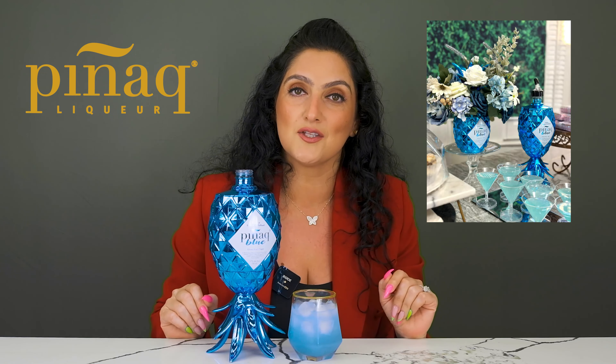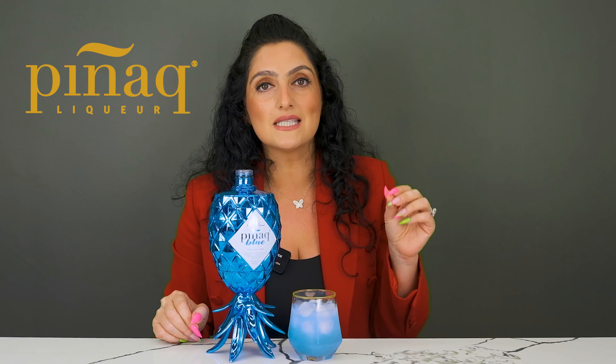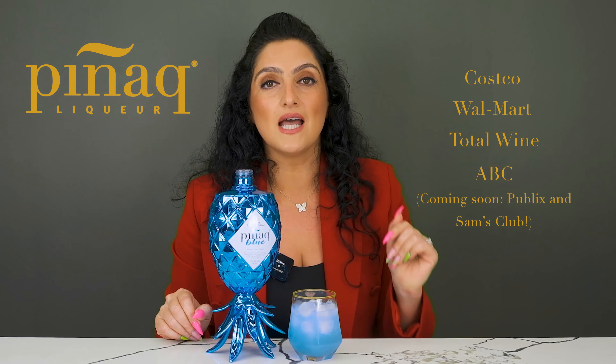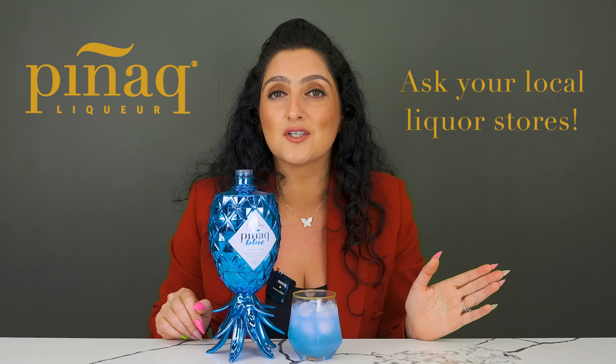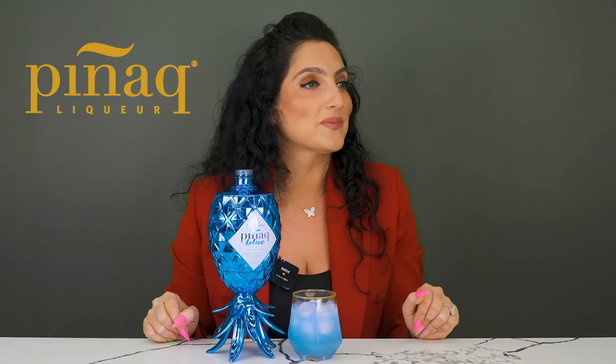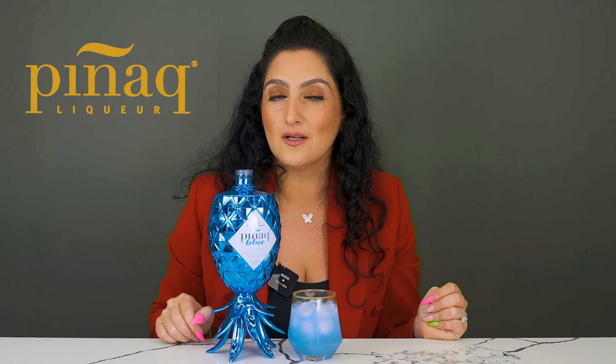These are just some basic ideas on how you can incorporate Pignac into your everyday lives. Very delicious, very flavorful, available in the markets we've named before, also available online. If it's not in your neighborhood, ask your local liquor stores — the more of you that ask, the more places we will be in. There is no shelf life, it does not expire. We recommend it be stored in the refrigerator because anything chilled tastes better. The ABV is 17% alcohol.